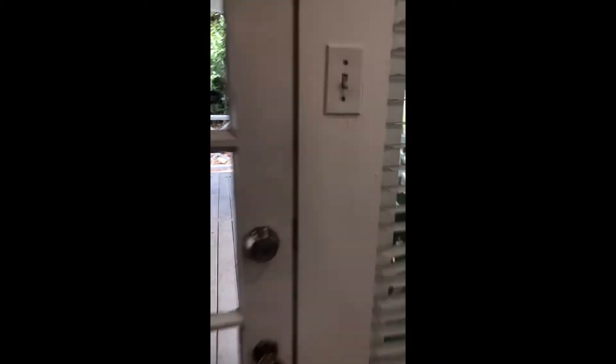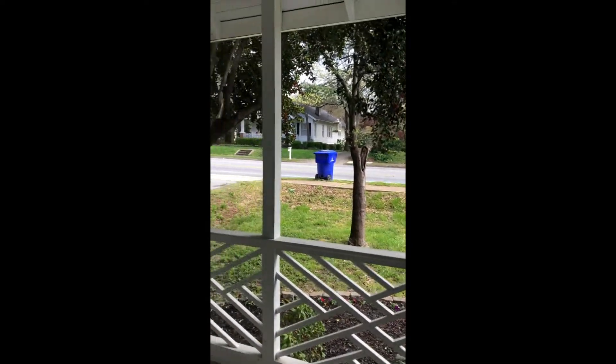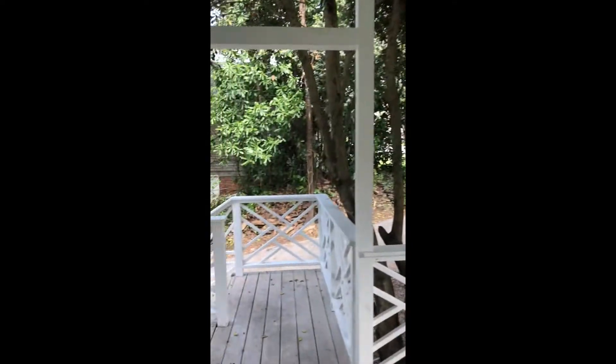Off the dining room we have your porch. It could pretty easily be screened in and it is very large.